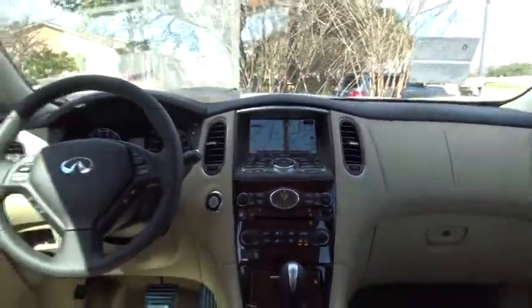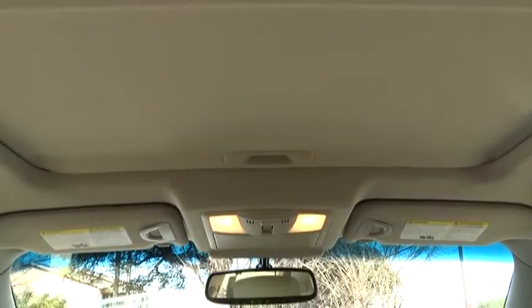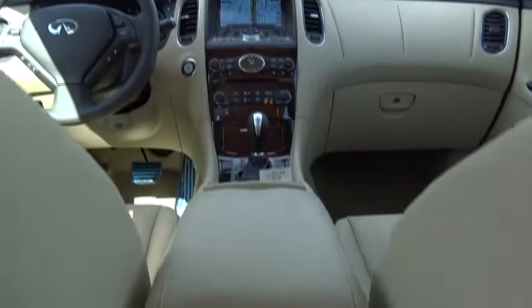Here are some of this vehicle's great options: stability control, traction control, keyless entry, steering wheel audio controls, anti-lock braking system, power passenger seat, backup camera, moonroof, and leather-wrapped steering wheel.